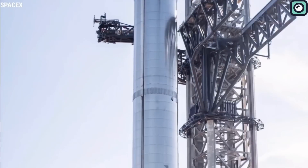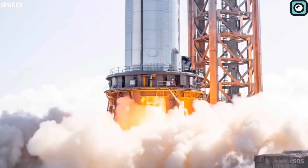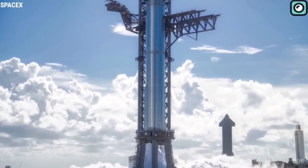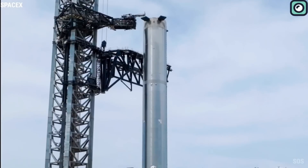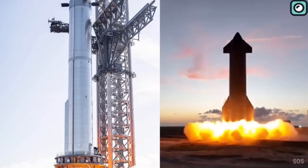Soon, the static fire test will take place, playing a crucial role in assessing the booster's readiness for its eventual mission. SpaceX is planning to use Booster 9 as the primary propulsion system for Starship's SN25 journey to orbit. However, Booster 10 has been designated as a backup option in case Booster 9 encounters any issues during pre-flight tests.